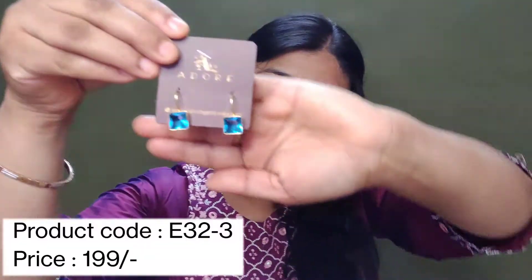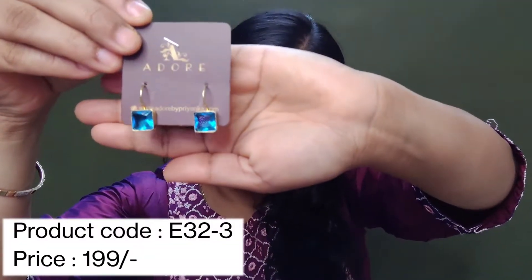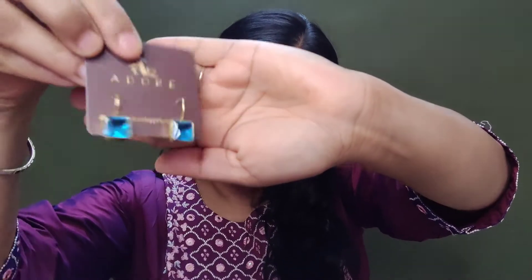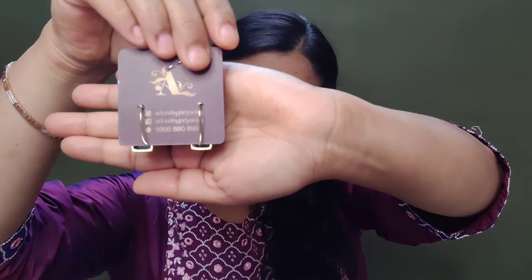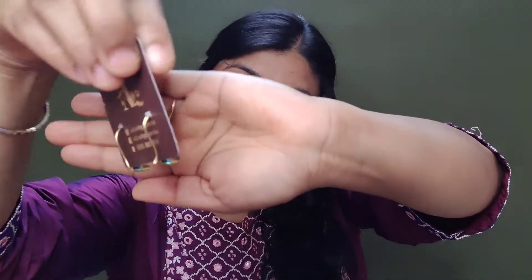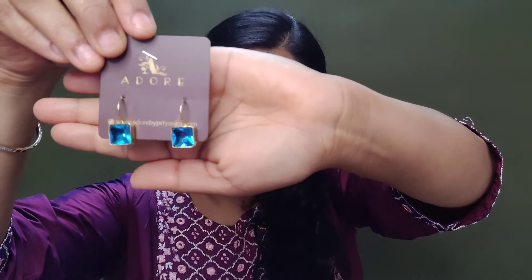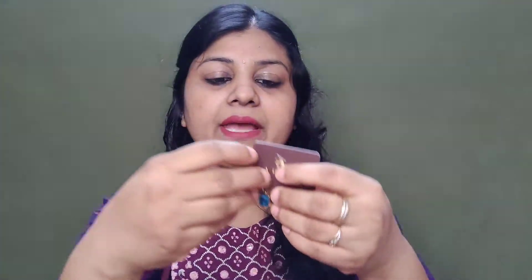The second jewelry piece is something like this. The shape is different from the first one. This looks very good, especially with jeans. You can get a lot of color options. I will show you how to wear it.